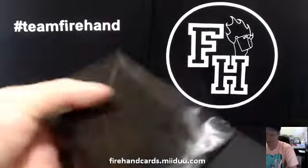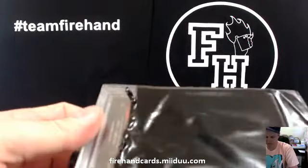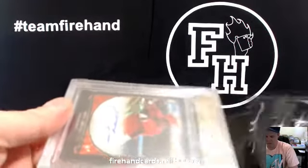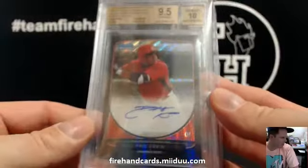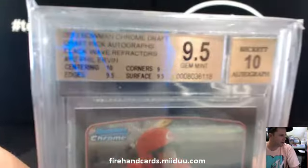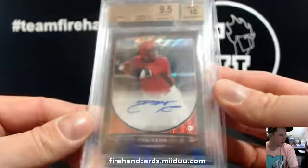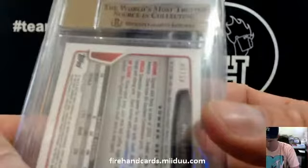Got a graded card here. Black Wave Autograph, Phil Irvin for the Cincinnati Reds — Doodles — graded 9, 5, and 10, number 5 out of 50. Bowman Chrome Draft. Nice card there — 9, 5, 10, number 5 out of 50.